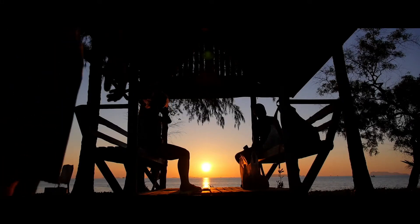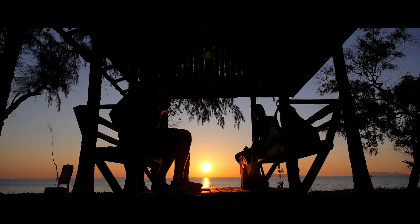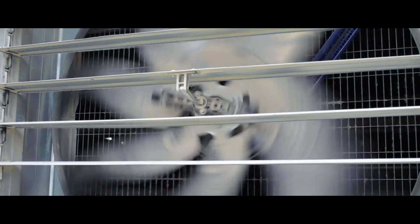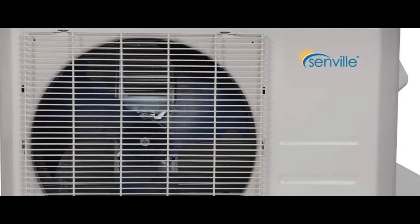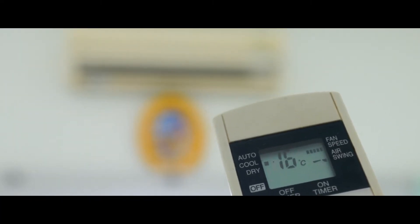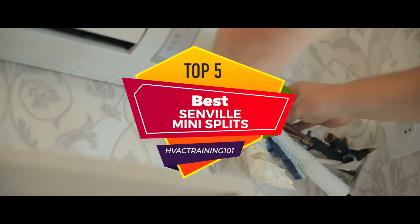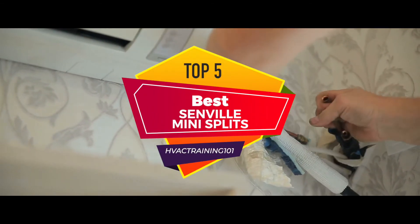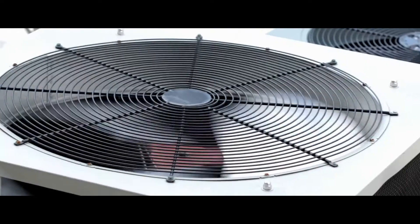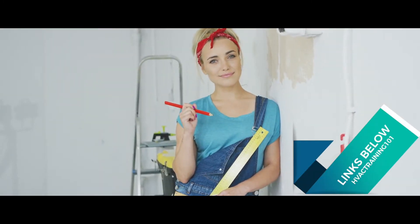Hey guys! As we all prepare ourselves to welcome summers, it's essential to get our air conditioning in order. Mini-Split ACs by Senville have some unique features that make them stand out in the crowd. There are a number of options on the market, which makes it difficult to choose the best one. In this video, we compiled a list of the top 5 best Senville mini-splits on the market today. Be sure to watch till the end for our best recommendation. If you want more information or updated pricing on the products mentioned here, check out the links in the description below.